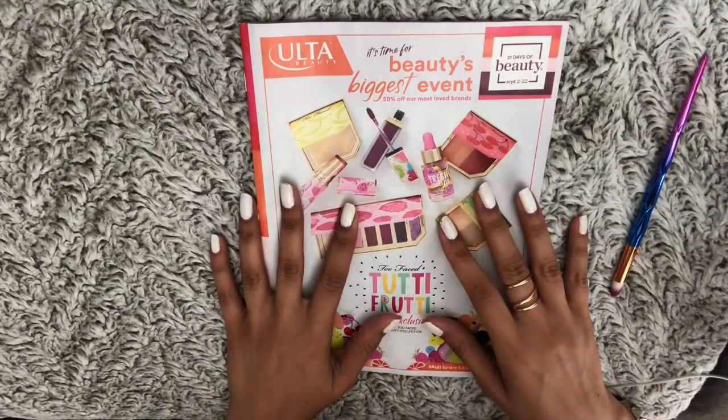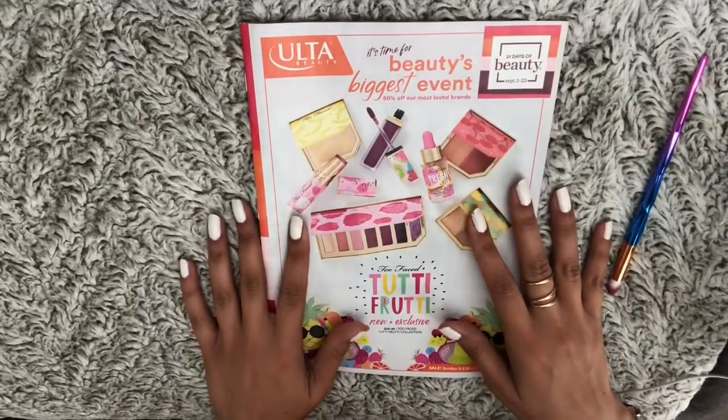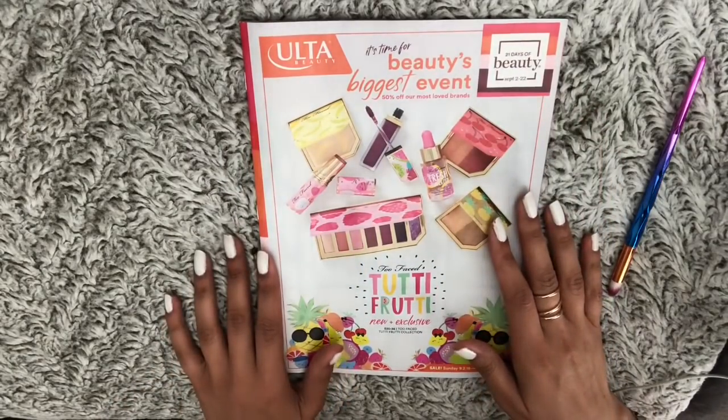Hey guys, welcome back to my channel. As you can see, today I'm going to be going through this Ulta Beauty catalog while chewing gum. If you're new, hi there — don't forget to subscribe and get daily updates on my uploads.